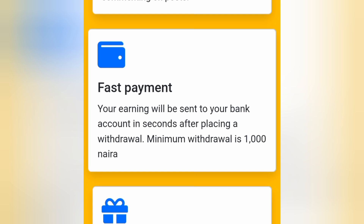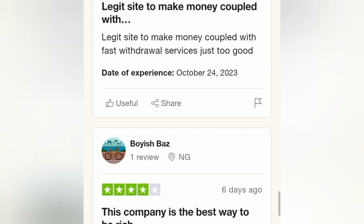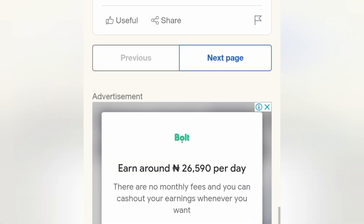The minimum withdrawal is just a thousand naira. Once you have earned a thousand naira from this website, you can go ahead and make your withdrawal straight to your bank account. The website is called Overshare Nigeria. If I go over now to Trustpilot, you can basically see the nice reviews this app got — there are many great reviews about this website on Trustpilot.